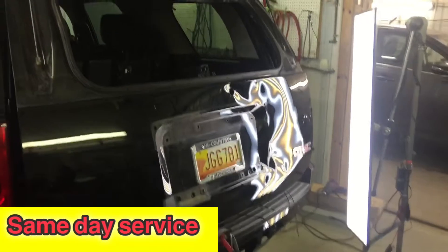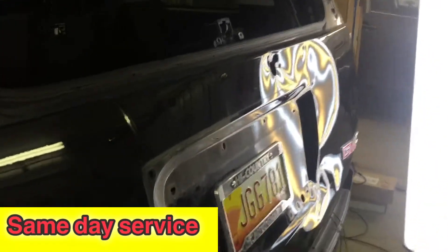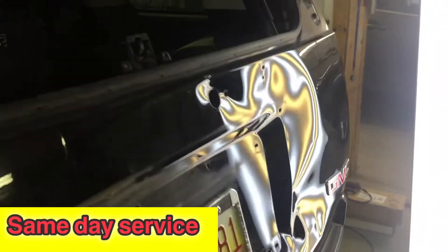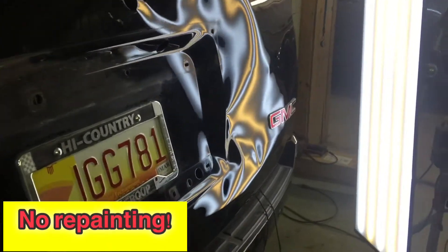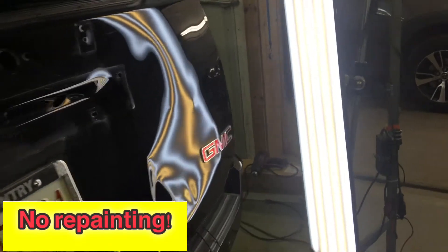Okay, we got the hatch all disassembled. You can see just how much damage is on it with that light. We're gonna use a variety of different methods to straighten this out.